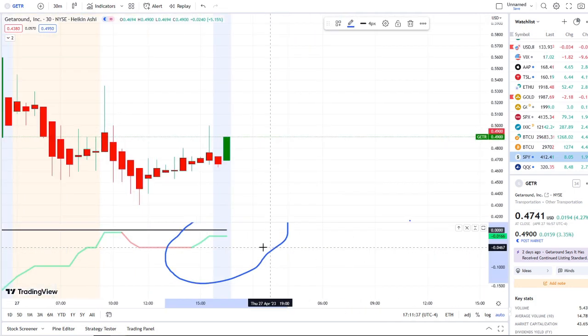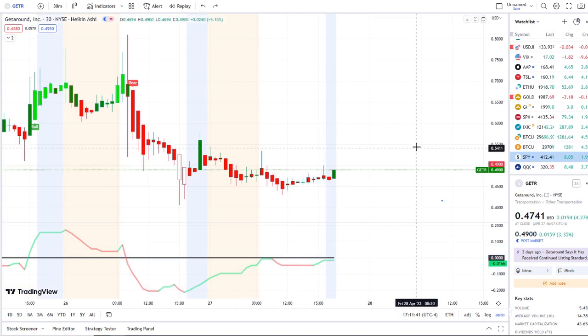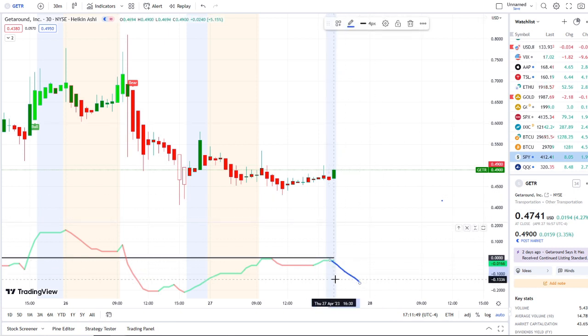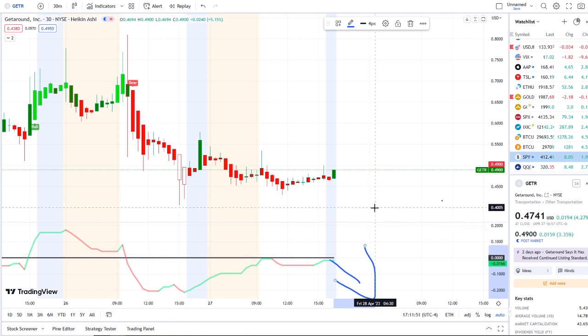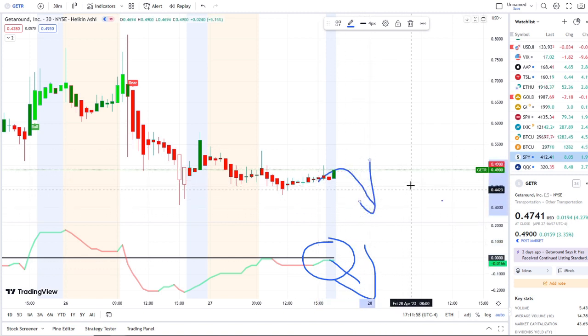What are the key levels I would watch? Support is 45 cents, then below that comes the 40-cent area. If these outflows continue downwards and reject from green to red, pulling away from the midpoint to the downside, that could quickly start to reflect weakness into the charts. Below 40 cents comes the 35-cent area, and then we'll have to reassess and see what's going on at those levels.